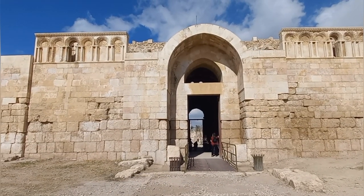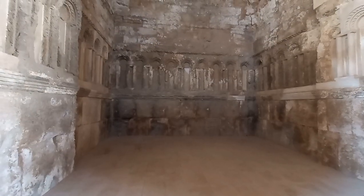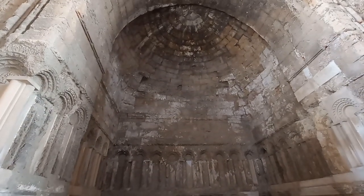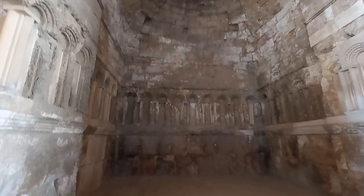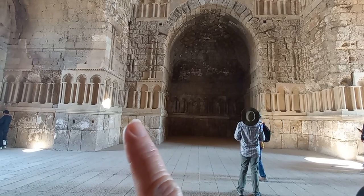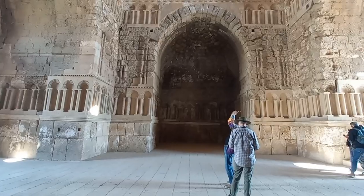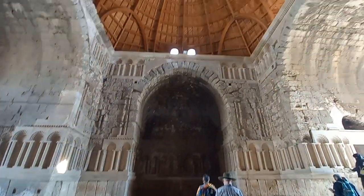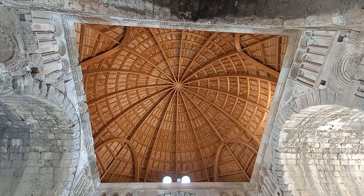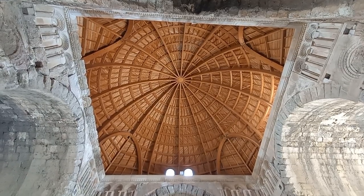Heading through this ornamental gateway into the Umayyad precinct. You can see the reconstructed stone just here where it mirrors the original stone beside it. But one of the interesting reconstructions of this space is the ceiling under the copper dome — absolutely spectacular.